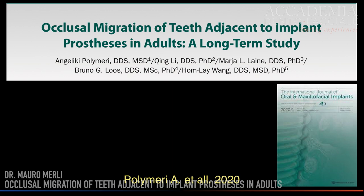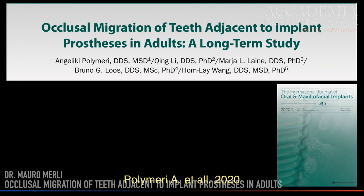Recently, in the International Journal of Oral and Maxillofacial Implants, Polymeri and co-authors published a paper titled 'Occlusal Migration of Teeth Adjacent to Implant Prosthesis in Adults: a Long-Term Study,' in which it appears clear that infraclusion of a single implant-supported maxillary anterior restoration may result in a static change over time. Greater infraclusion occurs in delayed implant placement and in younger individuals. The conclusion is that in young patients in the anterior area, alternative solutions to implant-supported crowns are probably better.